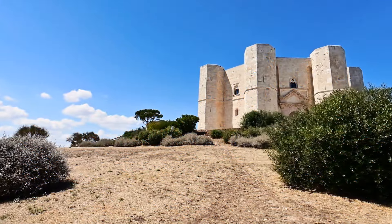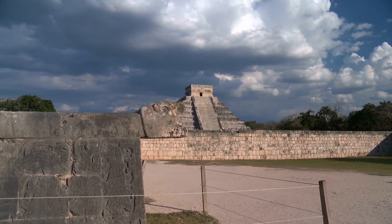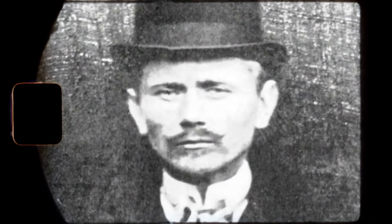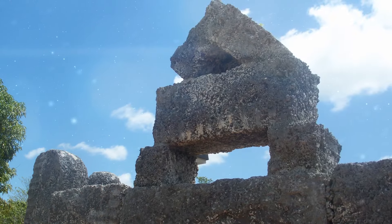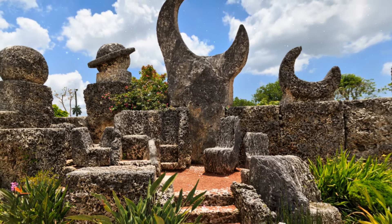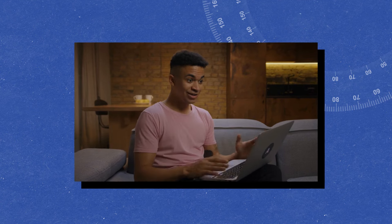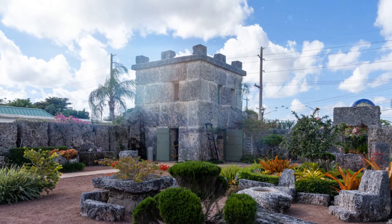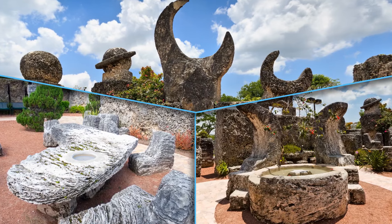Mysterious constructions are sometimes built in our era too — we don't have to go to long-gone civilizations. Edward Leedskalnin single-handedly built a structure called Coral Castle in Homestead, Florida, without any large machinery. He carved and sculpted more than 1,100 tons of coral rock over 28 years until 1951. It's a mystery how he managed to do it all by himself. Leedskalnin sculpted the sedimentary rock into different objects such as walls, tables, chairs, a fountain, and a sundial.